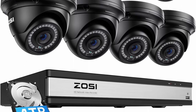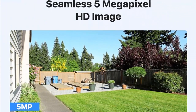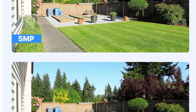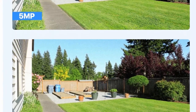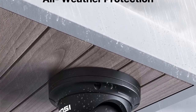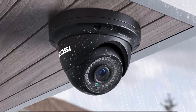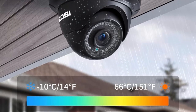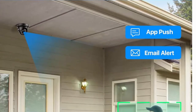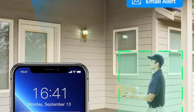5MP 3K HD with night vision: featuring the H.265 Plus 16-Channel 4K PoE NVR recorder and 8x 5MP 3K weatherproof PoE cameras with 80-foot night vision capabilities, this system offers exceptional monitoring. With 8 additional open channels, you have the flexibility to add extra sensors. The system also provides a 4TB security-grade hard drive for convenient local storage.